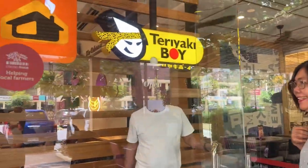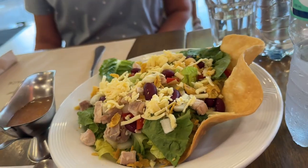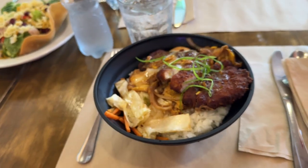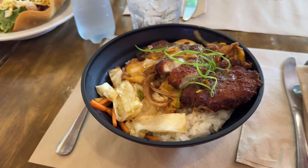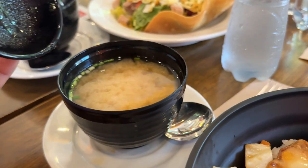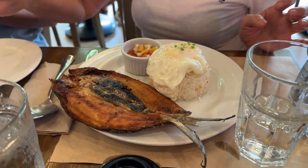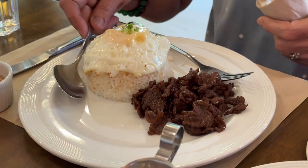Tumawag kasi yung kapatid ni Daddy na si Tita Tessie na nakauwi na daw sya from Australia — magpapakasyon lang sya dito sa Pilipinas ng one month. And ito yung mga in-order namin sa Pancake House and Teriyaki Boy: Caesar salad, grilled tuna, katsudol, daing na bangus, at tapsidog. Syempre picture taking muna.